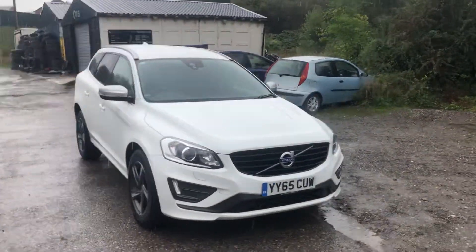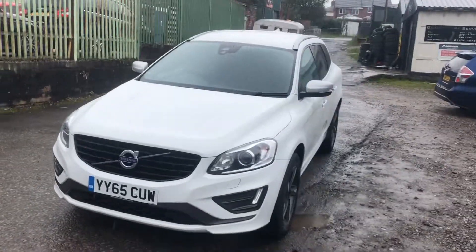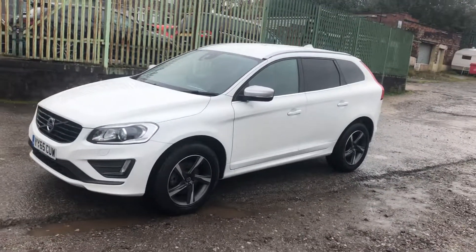Volvo XC60, it's the D4 model and it's a 65 plate. This car comes with a full and complete service record, new MOT, new service — ready to go. It was all done at Volvo.